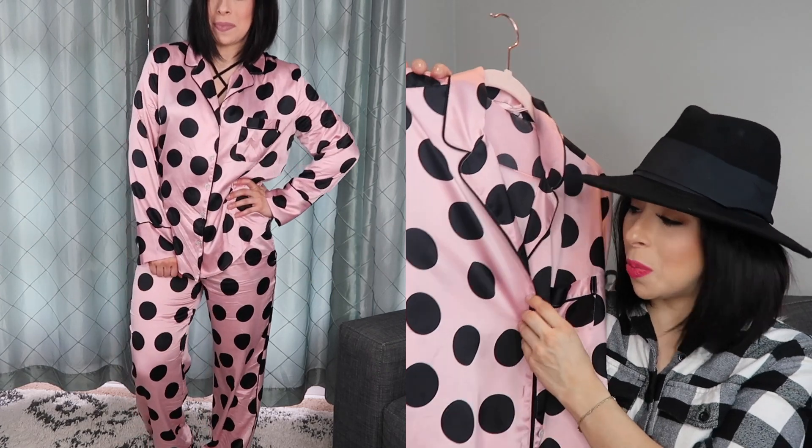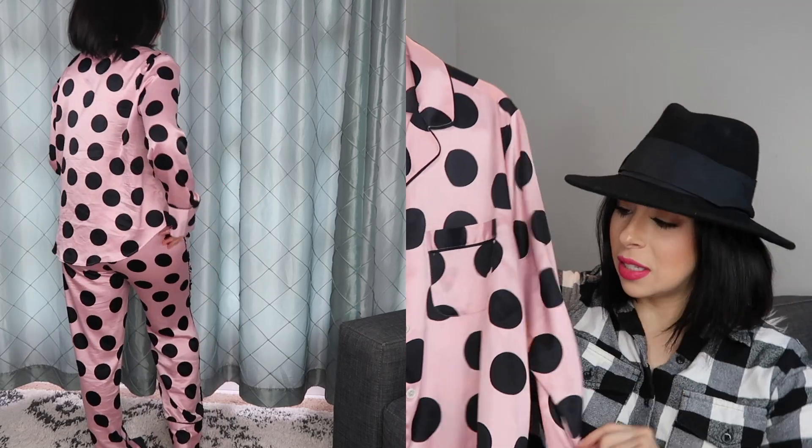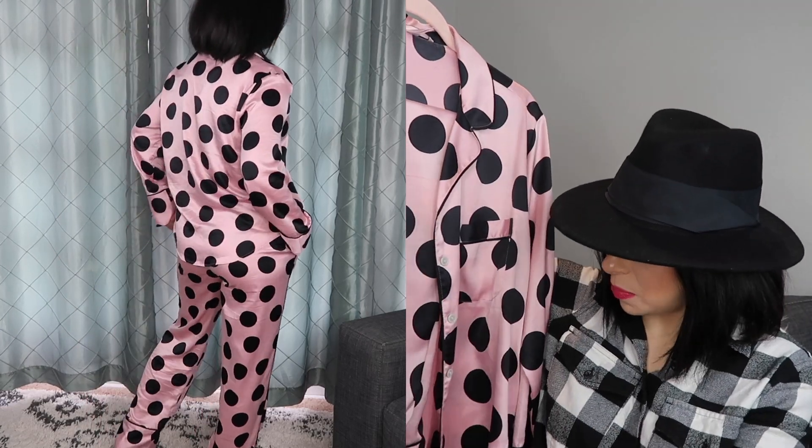I love the soft pink with the black polka dot — they're just super pretty. It's got black piping around the collar and down the sleeves, and it does button down.